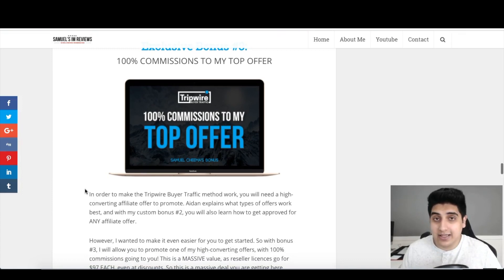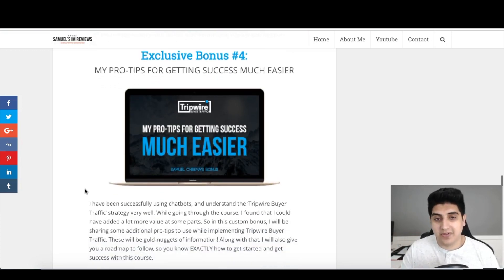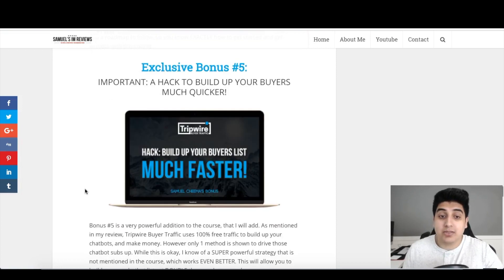Bonus number three is 100% commissions to my top offer — I'm giving you a reseller license to one of my top offers. Once you have your list built and you're ready to go, you can promote this and make 100% commissions on the entire funnel. Reseller licenses normally go for $97, but you're getting it free with your purchase. Bonus number four is my pro tips for getting success much easier. I've been successfully using chatbots and understand the tripwire strategy well, so I'll be sharing gold-nugget pro tips and a roadmap to follow.